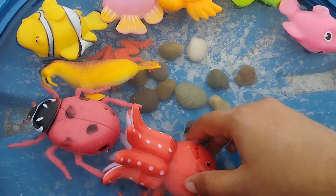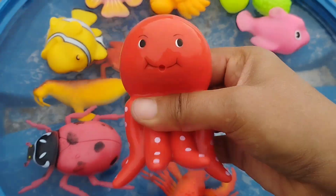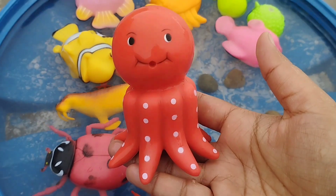The next one is an octopus. This is an octopus.